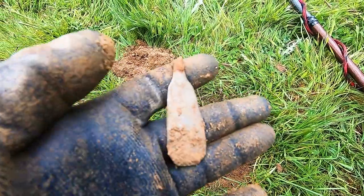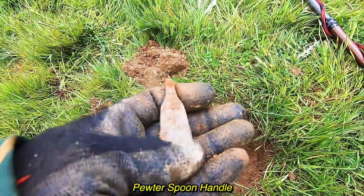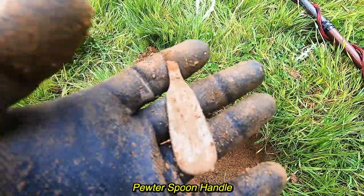A bit of a spoon — a spoon handle. The weight of it, I think it's pewter. It's not silver or anything like that, it's really heavy.